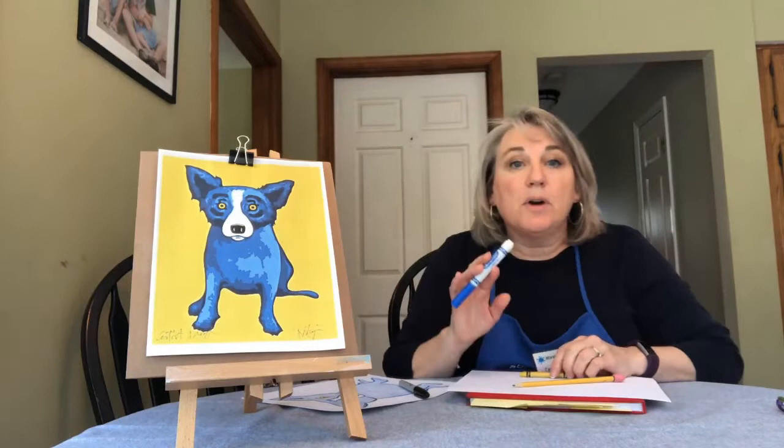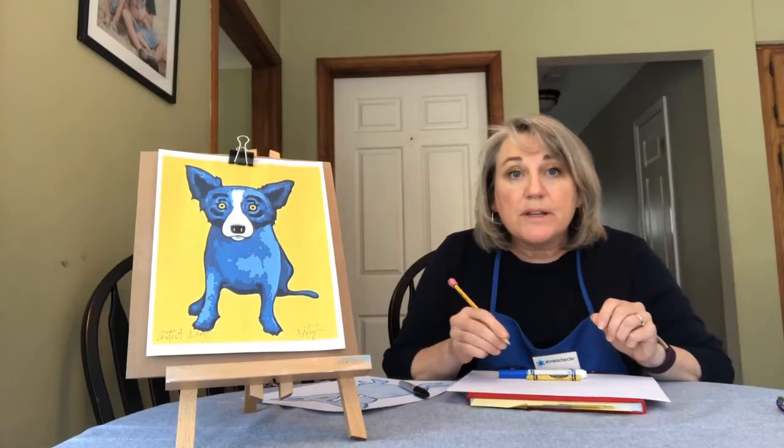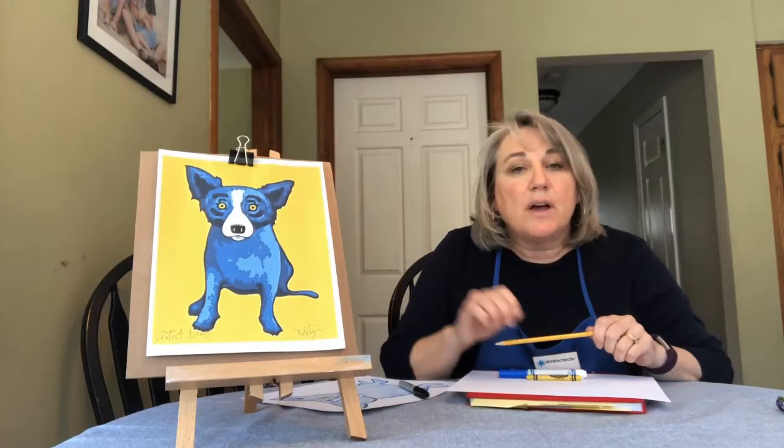I'm going to show you how to draw her step by step. You're going to use a pencil to draw her. Remember, when you're drawing with pencil, don't press too hard — press lightly so you can erase it if you make a mistake. We all make mistakes, so it's good to be able to erase. Then we're going to color her in with crayons, and you can use some markers too if you want to add some outlines.